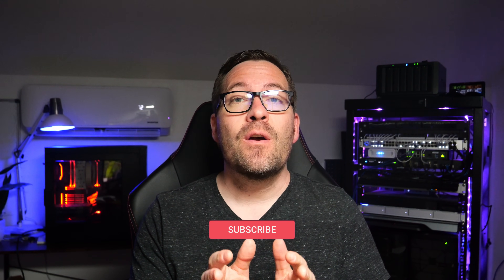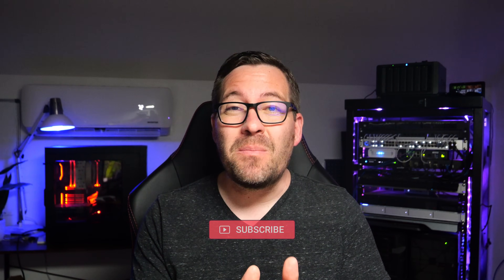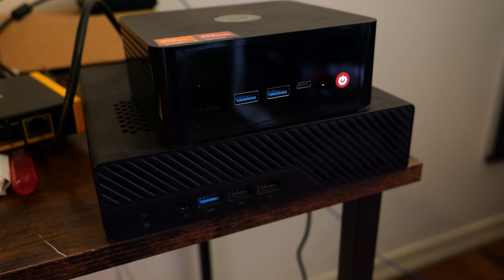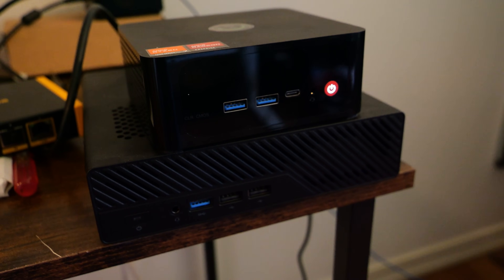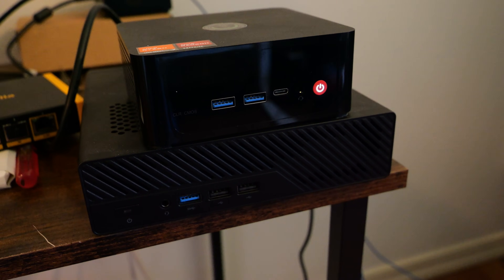Hey everyone, Brandon Lee with Virtualization How-To, and today we're diving into a hot topic for those considering building or upgrading their home labs: mini PCs versus servers in 2024. Whether you're setting up a new home lab or you just love technology and geeking out, you'll want to stay tuned for this comparison. Let's dive right in.